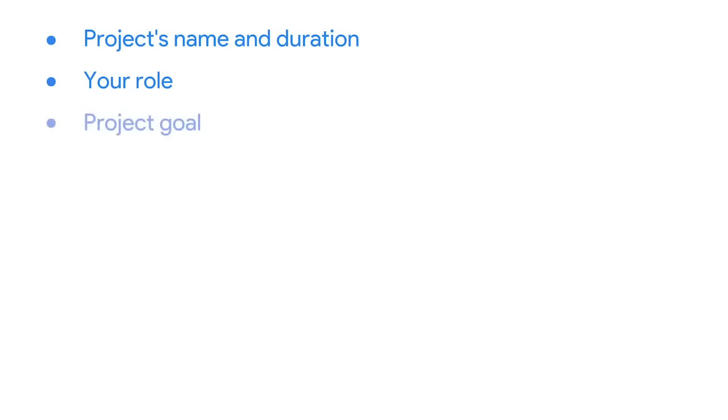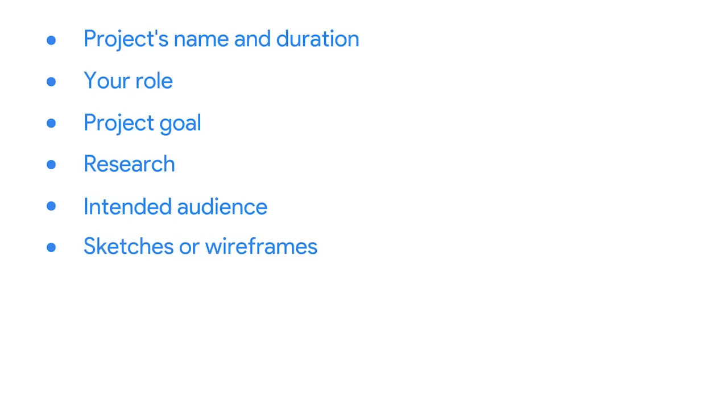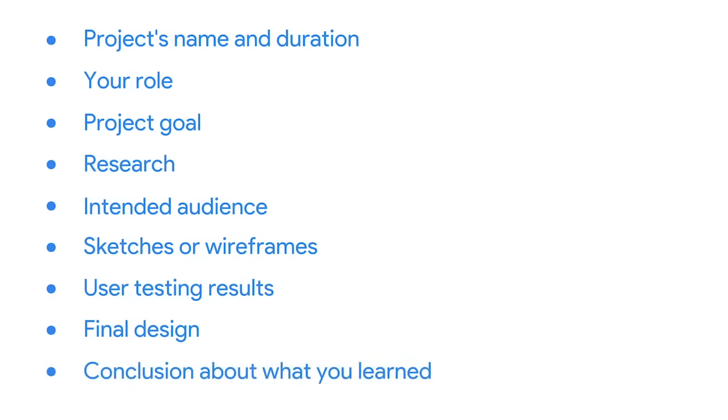Additional case study elements include the project's goal, the research that was conducted, the intended audience, any sketches or wireframes, user testing results, the final design, and a conclusion about what you learned in the process.